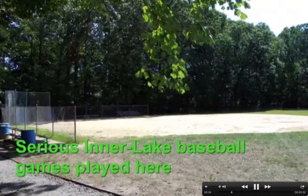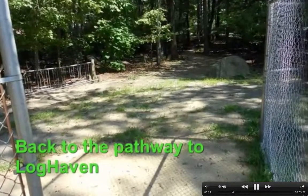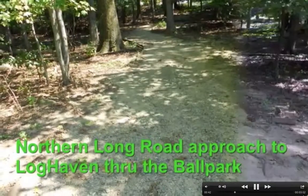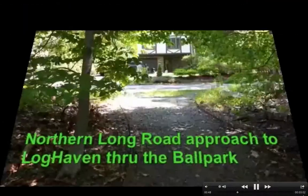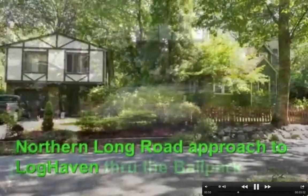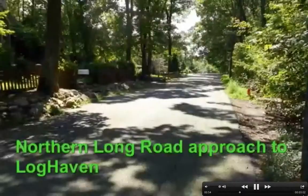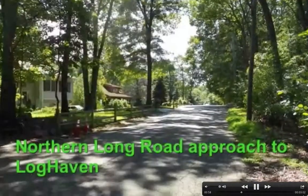There's a flagpole there — this is the ballpark. This is where I walk my dog every day. This is one of the two paths coming back from the ballpark to Long Road. Loghaven would be to your right. That's looking to the left, and here we're looking towards Loghaven. You can't quite see it yet, but we'll walk that way.